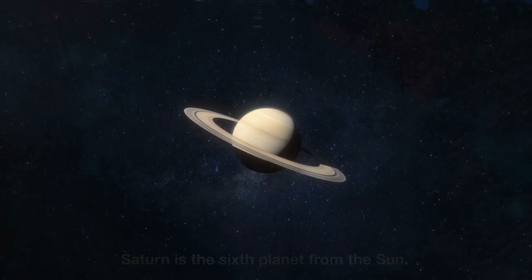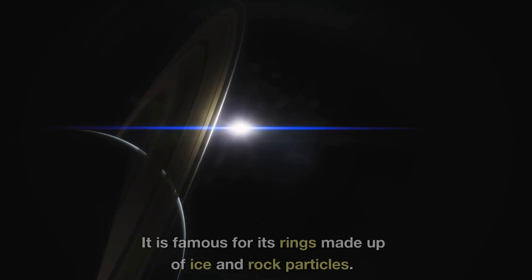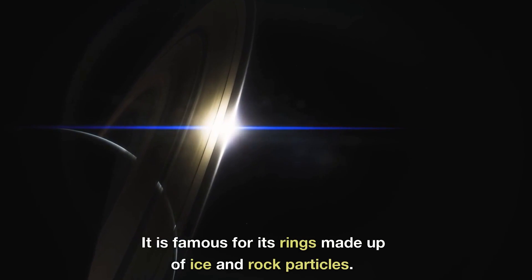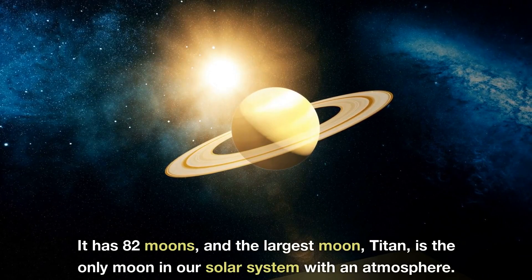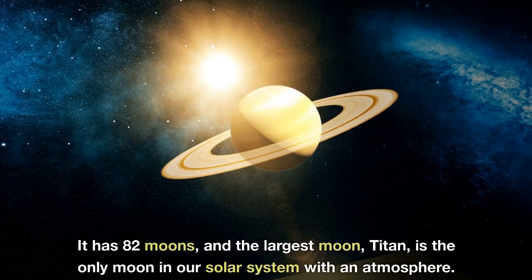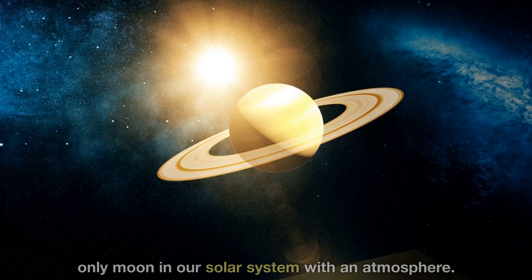Saturn is the sixth planet from the Sun. It is famous for its rings made up of ice and rock particles. It has 82 moons, and the largest moon, Titan, is the only moon in our Solar System with an atmosphere.